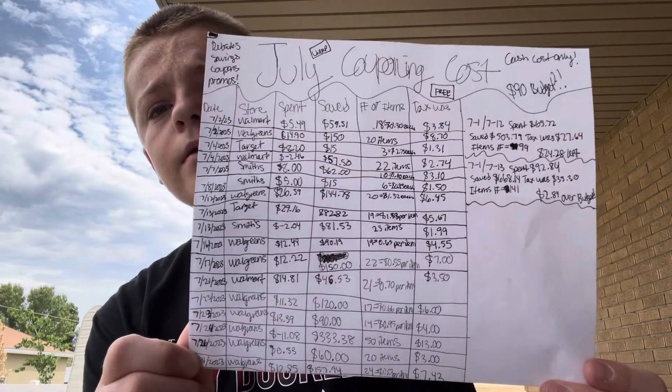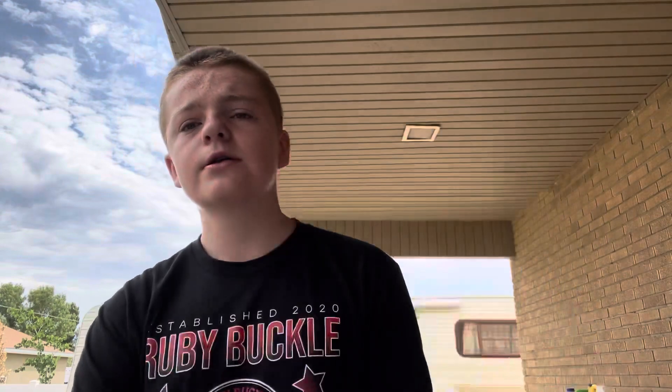At the end of the year I will be counting how much I saved, how much I spent, how many items I got, and how much tax was for the whole year — June, July, August, September, October, November, December. It'll be crazy to see how much I really spent and saved. I hope you guys enjoyed the video — give it a thumbs up, subscribe below, it's completely free. Hope you have a great week and I'll see you in the next one!